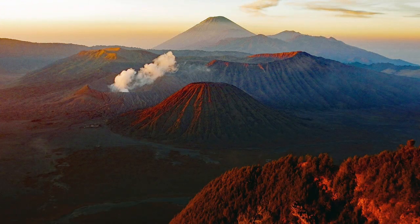As lava cools, it builds up, creating the steep slopes of mountains we associate with volcanoes.